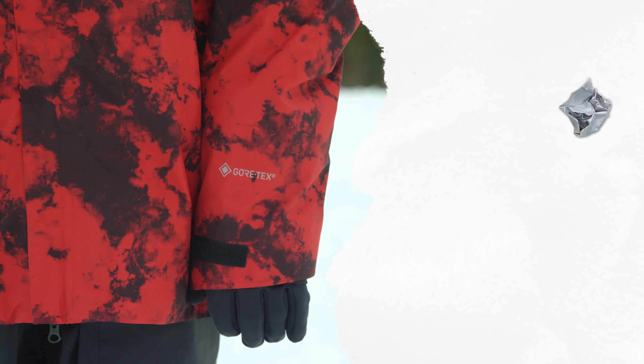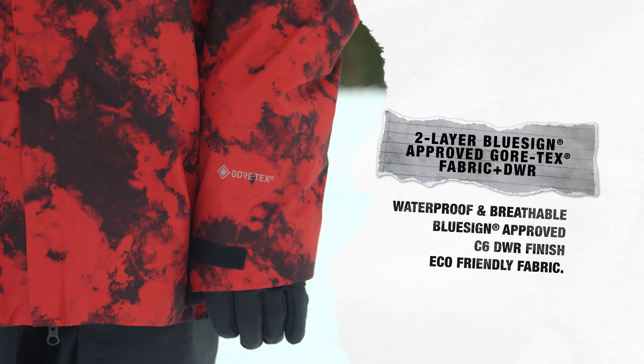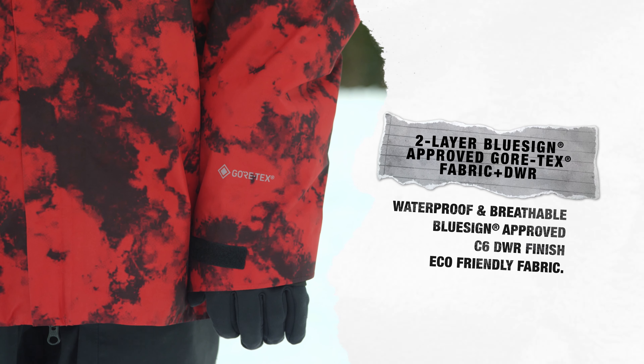Two-layer, BlueSign-approved Gore-Tex with a C6 DWR finish provides waterproof and breathable performance within an eco-friendly fabric.